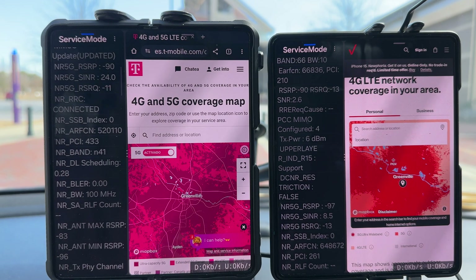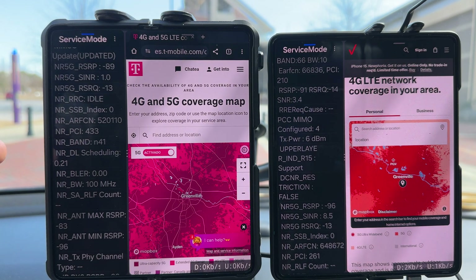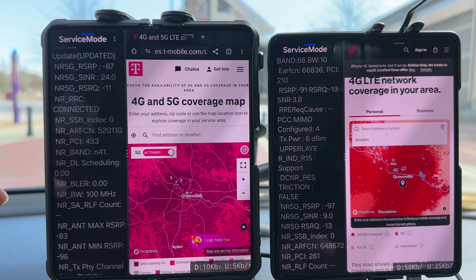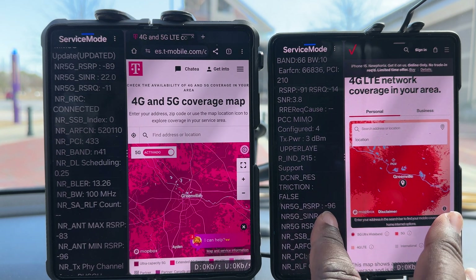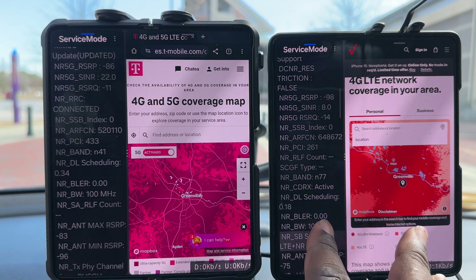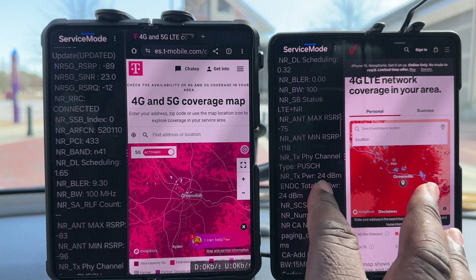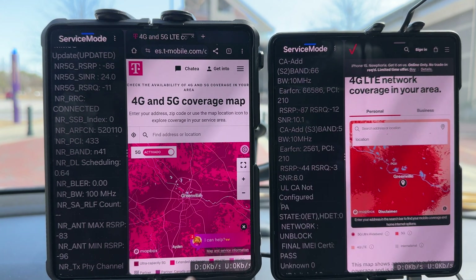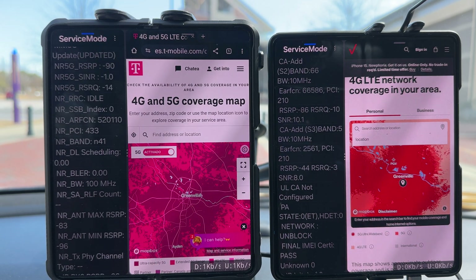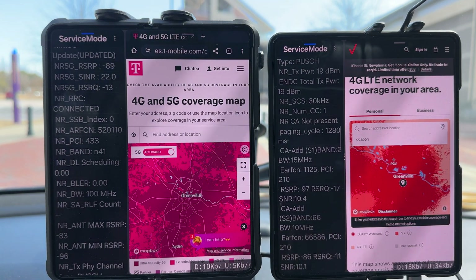T-Mobile is running in standalone N41, 100 megahertz, and the RSRP values look pretty good. Verizon on small cells in this area is very good — you're getting handed off from small cell to small cell. AT&T is doing the same thing. As you can see: band 66, N77 100 megahertz, band 2 15 megahertz, and band 66 again 10 megahertz. So two sets of band 66, band 2, and N77 for the respective networks.